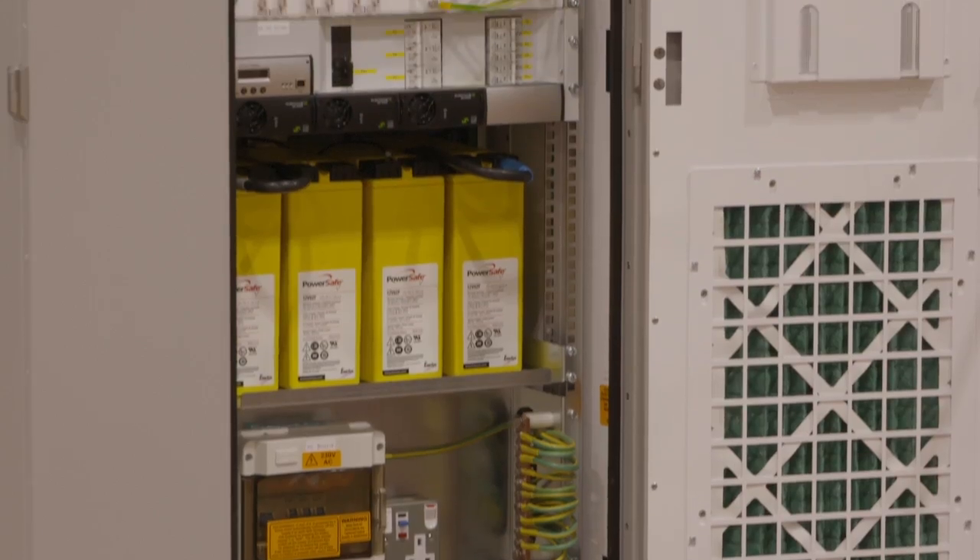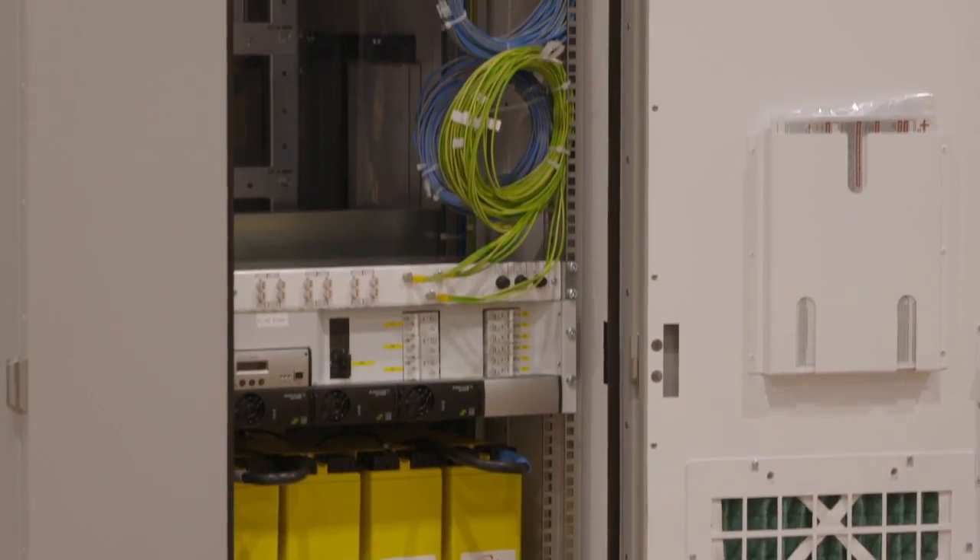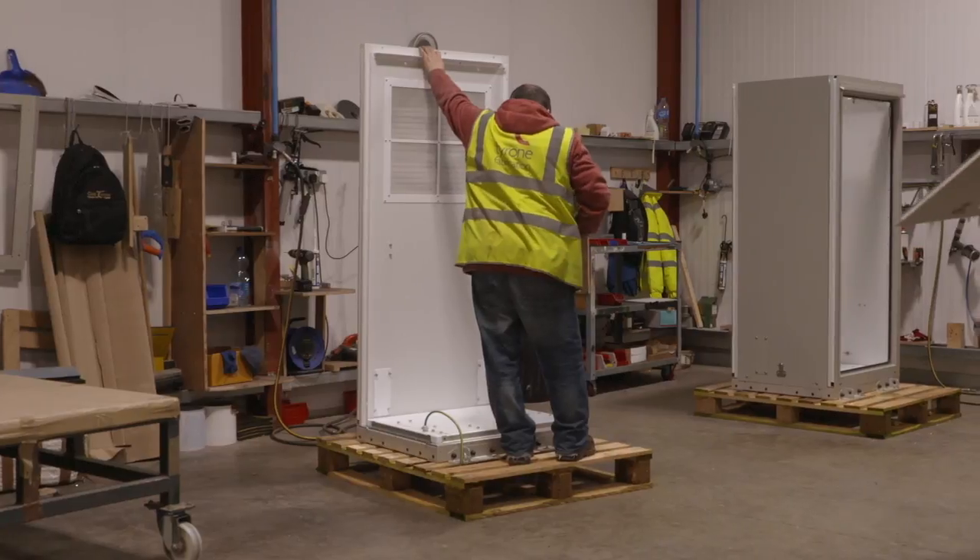Tyrone Fabrication is involved in the telecommunications, rail and electrification business. We manufacture all types of enclosures, sheet metal enclosures, from a small street-side cabinet to a large locatable equipment building. The typical client is the likes of an O2, a Vodafone, an EE.